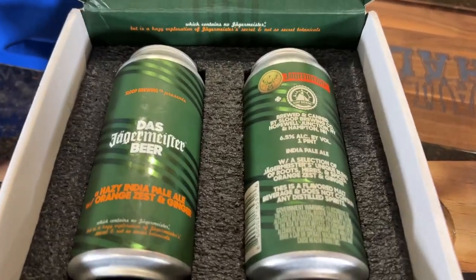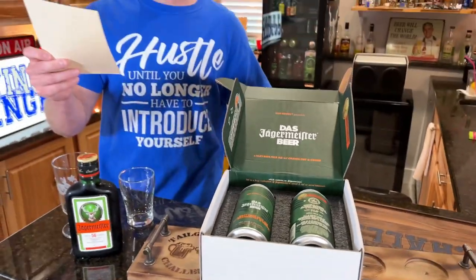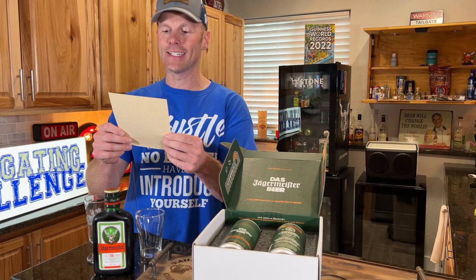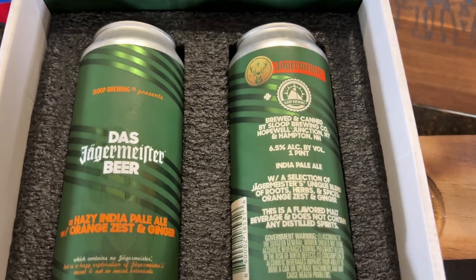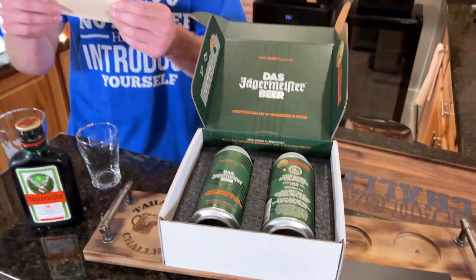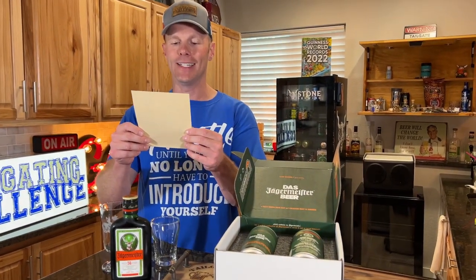Das Jaegermeister beer. What you have here is a collaboration between Jaeger Meister and Sloop Brewing. We asked our friends at Sloop to come up with a beer that uses some of the 56 herbs, roots, fruits, and spices from our secret family recipe and create an epic beer — no easy task, especially since we only publicly disclose 11 of the 56 ingredients.